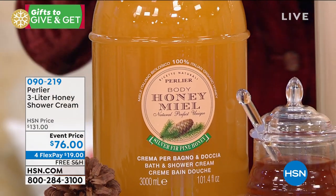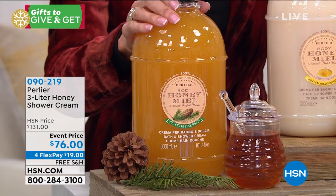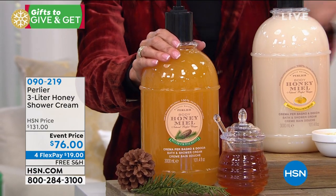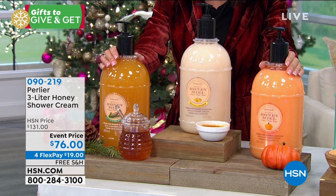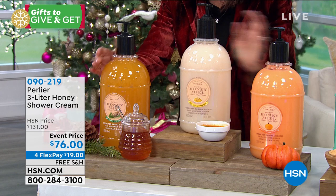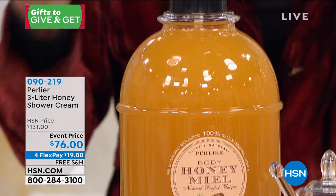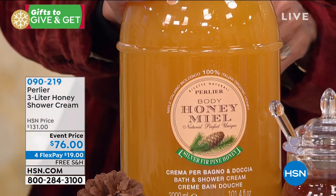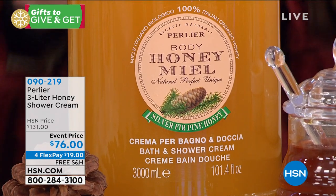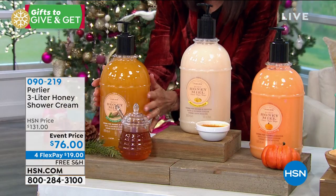First time and limited edition. When these are gone, they are gone. Today from $131, we've taken $55 off — $76. Free shipping and handling, flex pay of $19, $15 on your HSN card. The pine — if you want something incredibly synonymous with Christmas, it's the honey pine. It takes five to ten years to produce — it is a very special white pine. When this is gone, you will not see it for five to ten years.